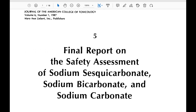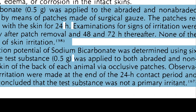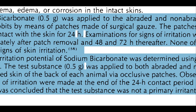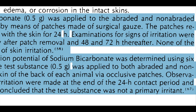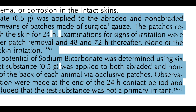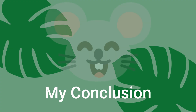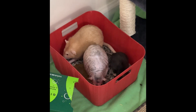The last argument is that baking soda is dangerous to rats' skin. This was also tested in the first study. Skin irritation potential of sodium bicarbonate was determined using six albino rabbits — rabbits were used because they have very sensitive skin. The test substance was applied to both abraded and non-abraded clipped skin on the back of each animal via occlusive patches. Observations for signs of irritation were made at the end of the 24-hour contact period and 48 hours later. It was concluded that the test substance was not a primary irritant.